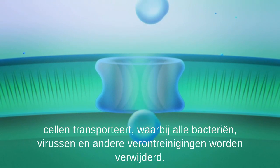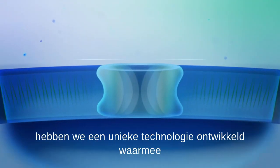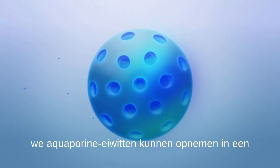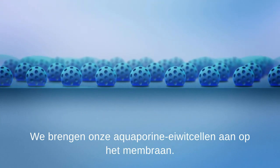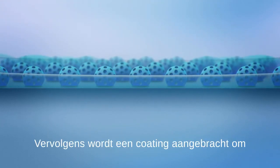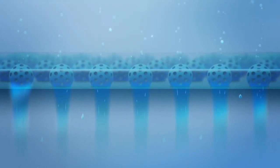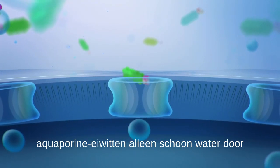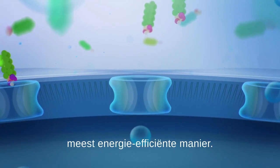This mechanism removes all bacteria, viruses, and other contaminants. After more than a decade of research, we've developed a unique technology that enables us to incorporate aquaporin proteins into a new, secure, and stable aquaporin cell. We apply our aquaporin protein cells to the membrane, then a coating is applied to keep the aquaporins active and stable. When contaminated water reaches the membrane, the aquaporin proteins allow only clean water to pass through, rejecting all contaminants in the most energy-efficient way.